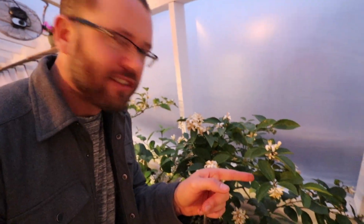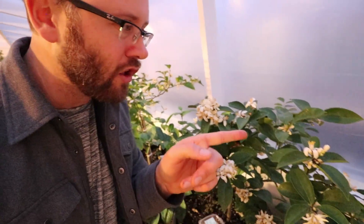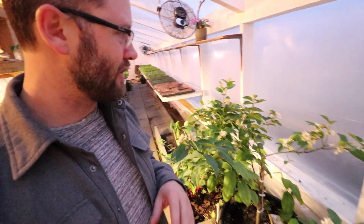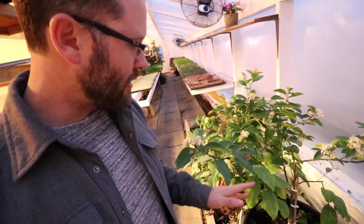I had like tons of aphids in all of the little buds of my lemon trees here, and it was looking really grim. But I released these things and they've been doing a great job.